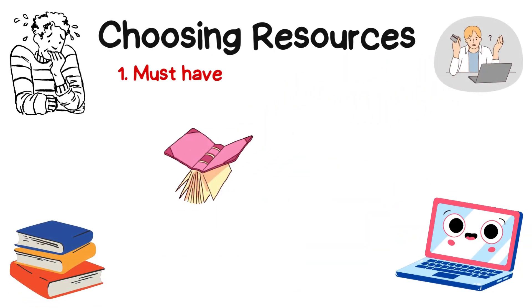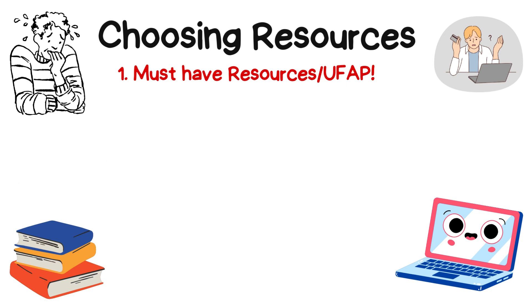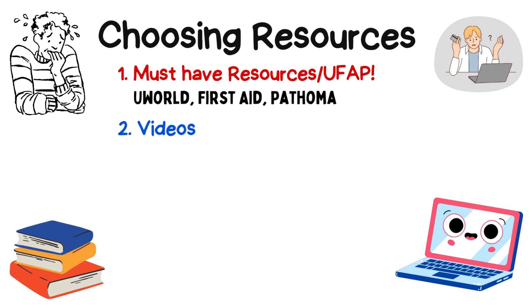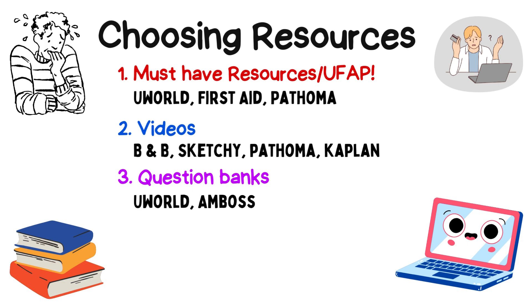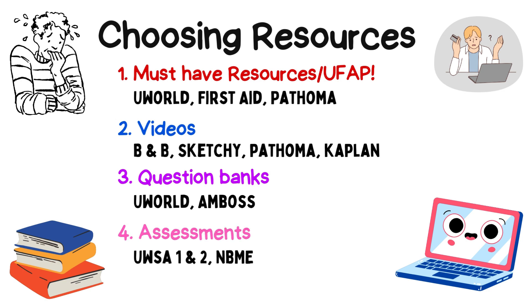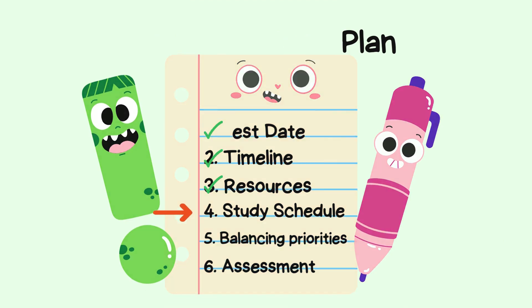The must-have resources to crush Step 1 — more commonly known as UFAP — include UWorld, your go-to question bank; First Aid, the ultimate review guide; and Pathoma for mastering pathology. Additionally, you can use videos like BnB, Sketchy, Pathoma, and Kaplan to reinforce concepts. Question banks like Amboss allow extra practice — recommended especially for ethics questions and weak topics. Assessments like UWorld Self-Assessment 1 and 2 and NBMEs are used to track your progress.